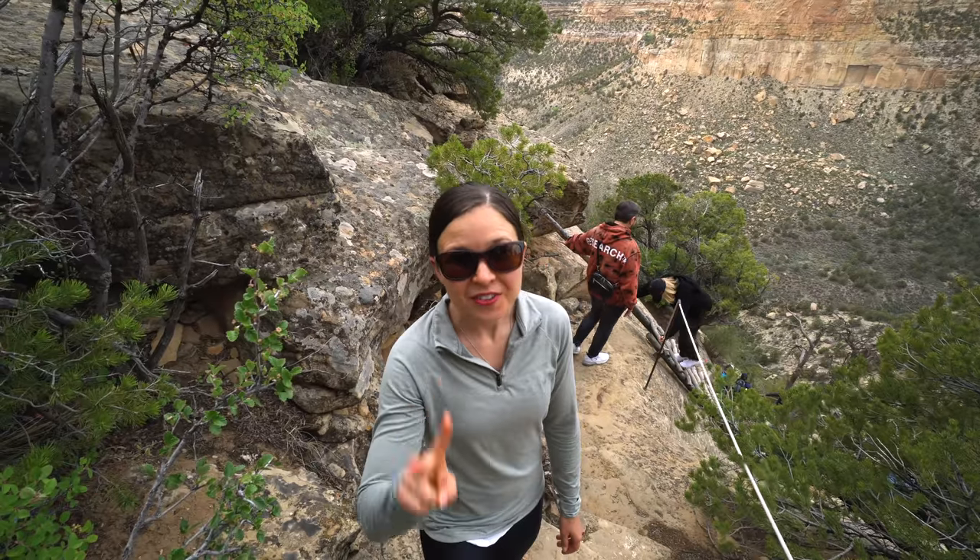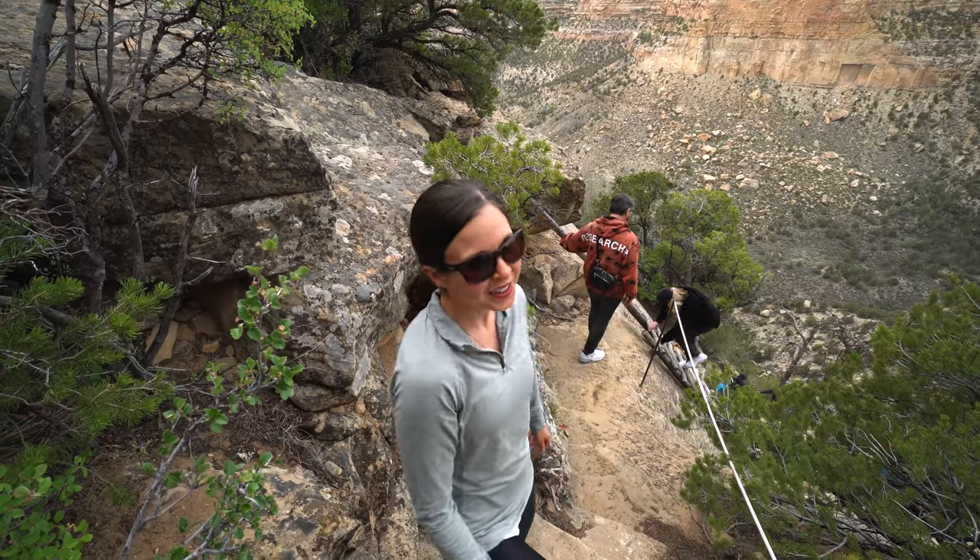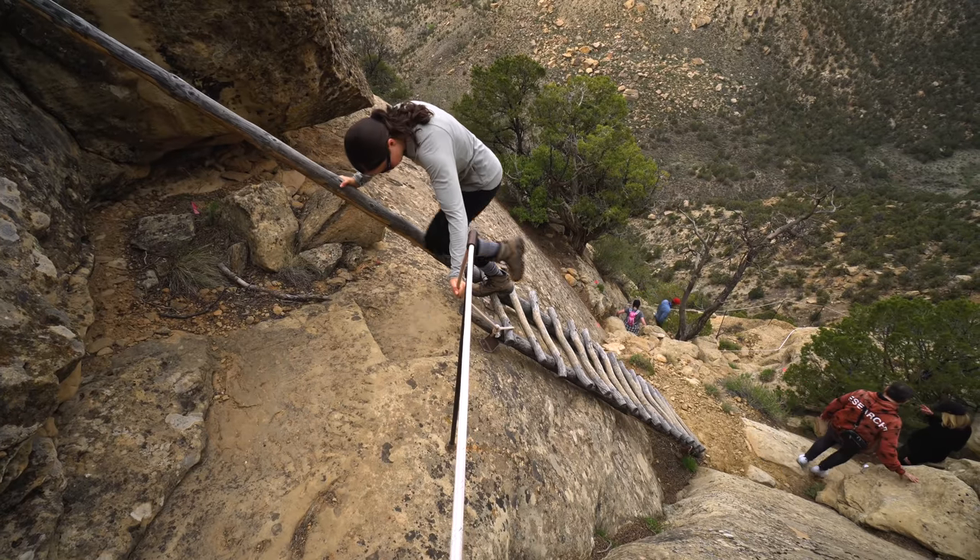We get to go down two different ladders to get to the cliff dwelling — this is so cool. We'll be right back.